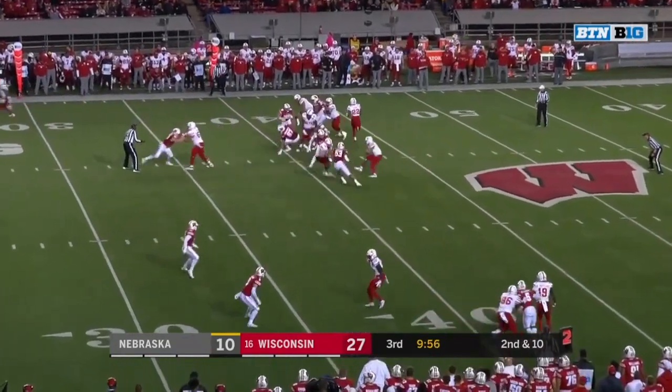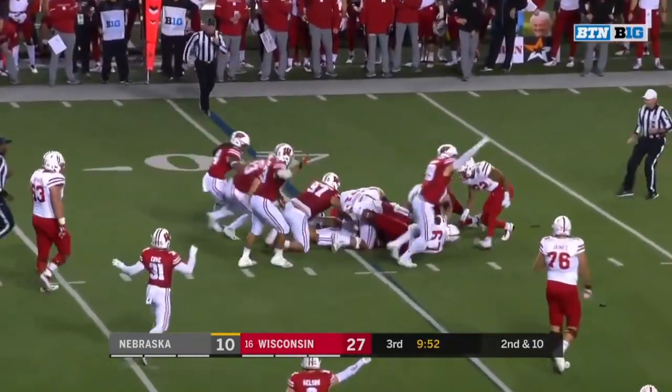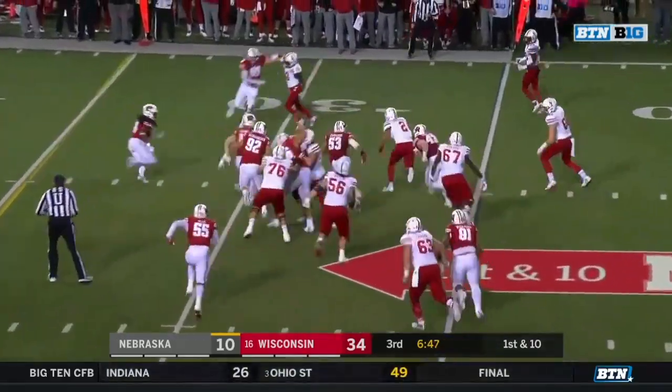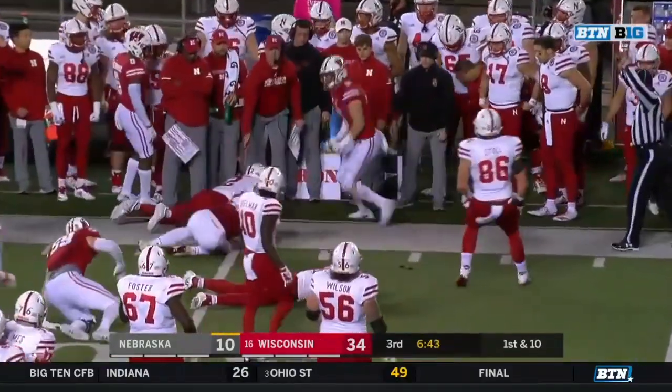Second and 10 — Martinez on the keep, Martinez with the fumble. Ball loose, who's got it? Badgers say they have it. There's Martinez on the keep — Martinez trying to get to the edge and he lost the football. It was poked out by Scott.